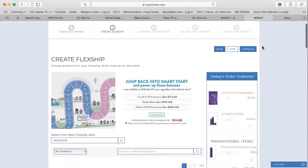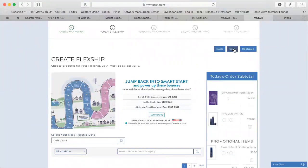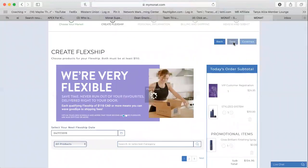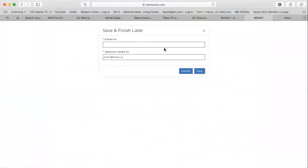Then you scroll back up and you see it says 'Back,' 'Save,' and 'Continue.' That save button in the middle is your magic button. You can save everything you just set up for this future VIP customer. You can email this to whoever you'd like — I'll email it to my own Monat back office email. You can also choose where the sponsor email goes, so you yourself can get a copy as well. Then you hit save.